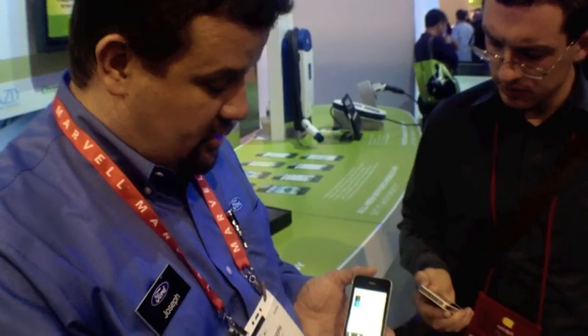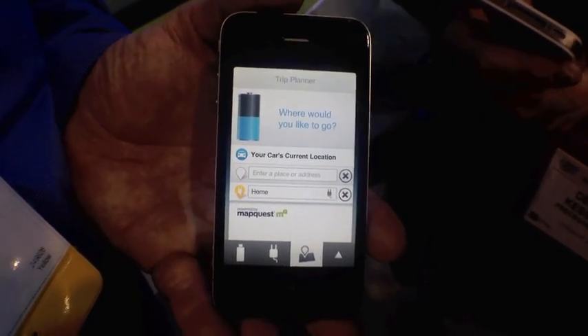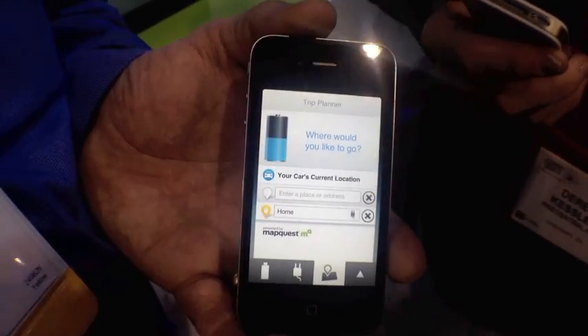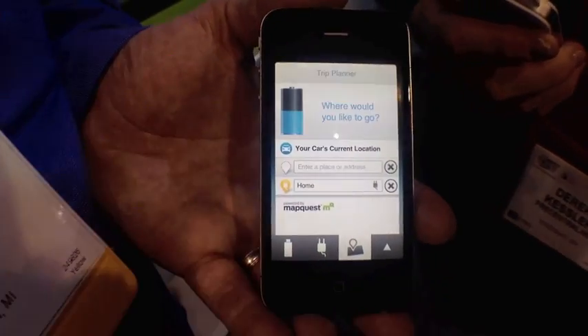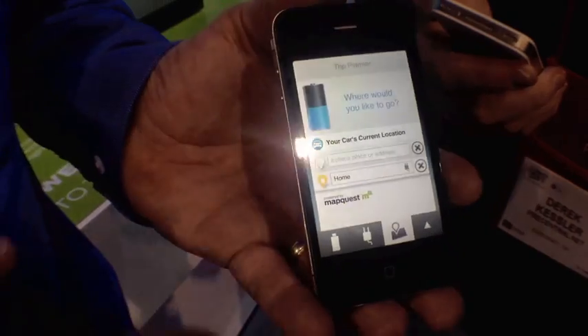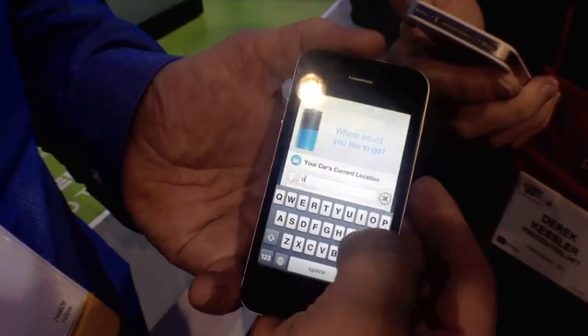We also have our trip planner, and this is kind of a range finder. A typical EV driver already thinks in a plug-to-plug mentality — I'm going to unplug, hit these three stops, and plug back in afterwards. You can see here we've done the same thing and made it much easier. I'm going to start my journey at my car's current location, end at a place where I can plug in, and in between put the places I need to stop.